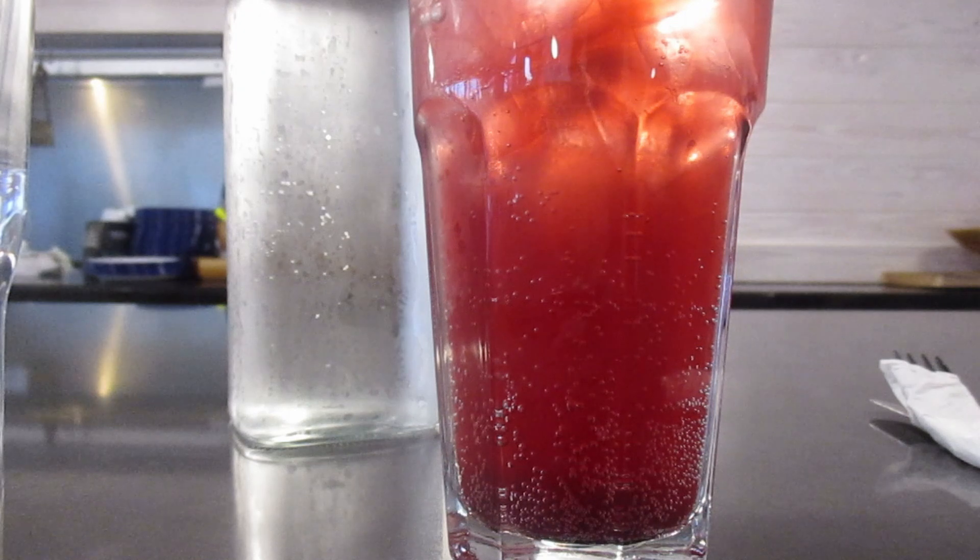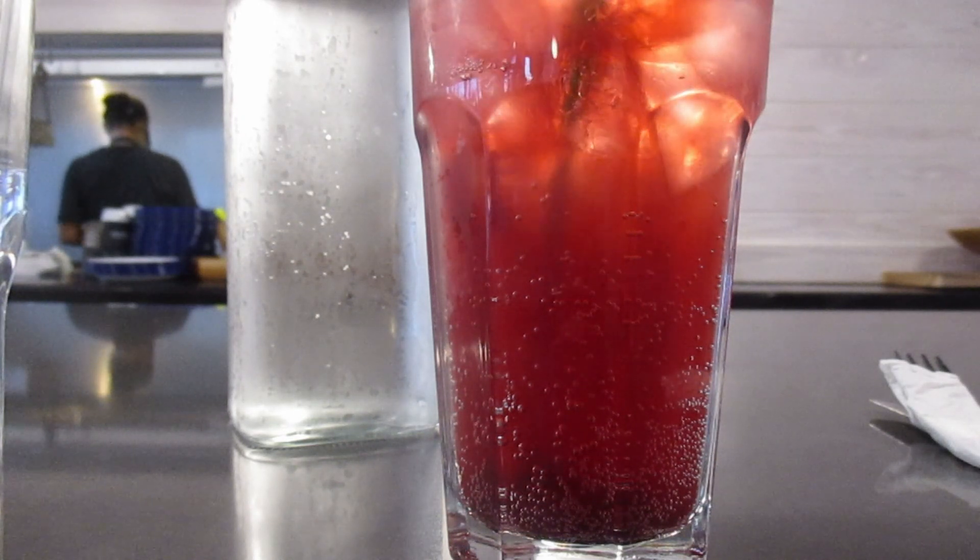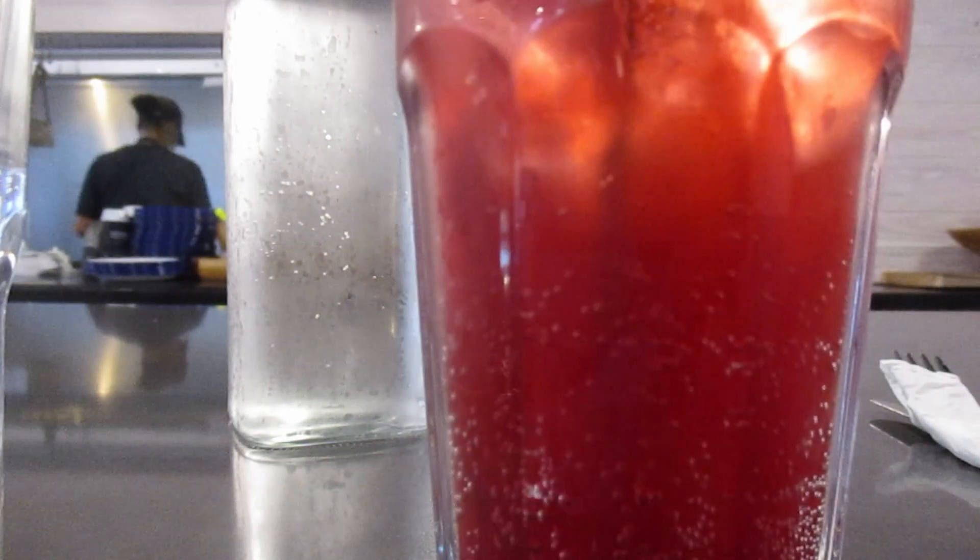Last time I got the oat milk lavender soda; this time I'm getting the black currant soda. I had black currant jam last time, so let's see how this tastes.